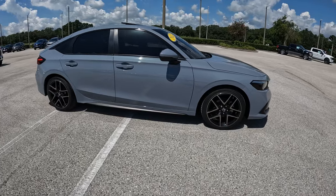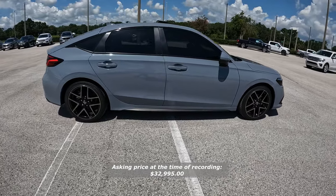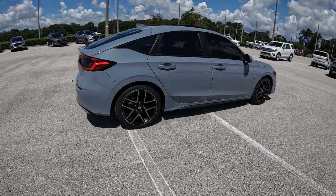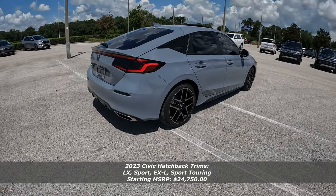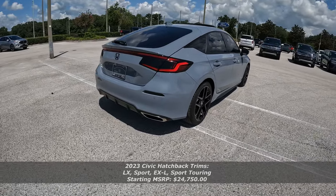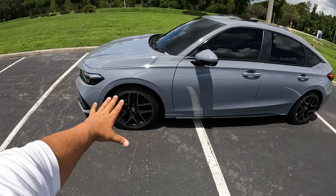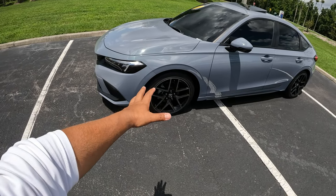This is a slightly used model — it's a 2022 with about 31,000 miles, and they're asking just about $33,000 for it. It's a small hatchback and the price seems a little bit higher, but it's a very good looking car especially in the sonic gray pearl. It's got the black leather interior and 18-inch wheels — this is the top trim touring wheel.